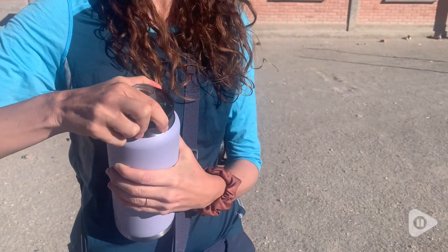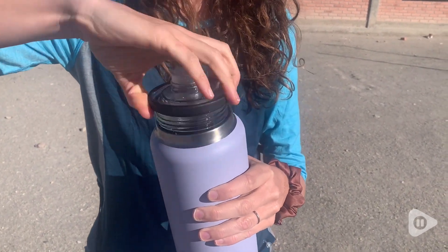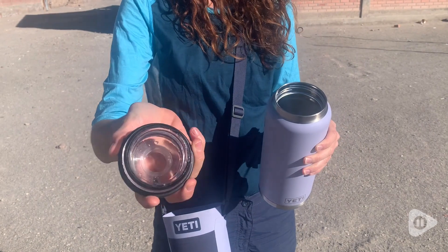This Yeti Rambler keeps my drinks cold all day. Even if I haven't touched it since the morning, it will still be ice cold. And if I'm putting a hot drink in it, it will continue to be hot for hours.